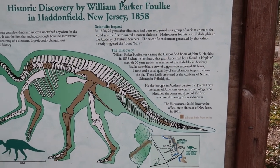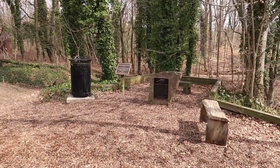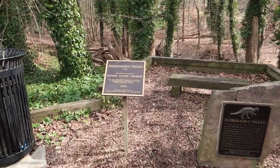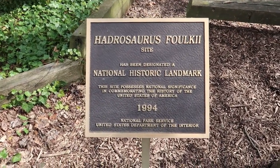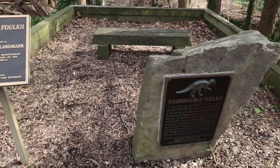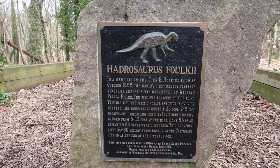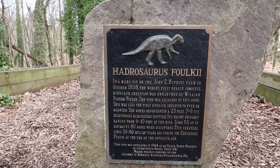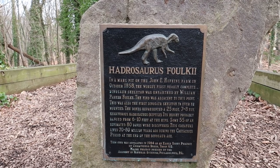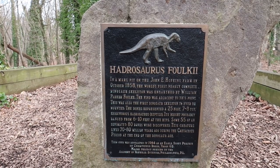This is one of the first fully intact dinosaur skeletons ever found. And right over here we have a little plaque that commemorates the finding. It reads: Hadrosaurus fockii, National Historical Landmark. In a marl pit on the Johnny Hopkins farm in October 1858, the world's first nearly complete dinosaur skeleton was unearthed by William Parker Falk. It was also the first dinosaur skeleton ever to be mounted.